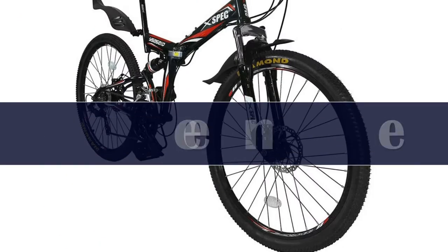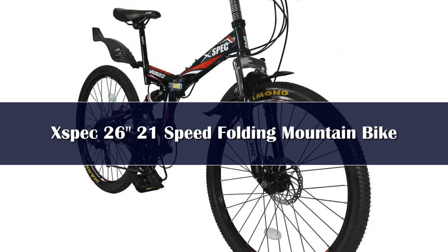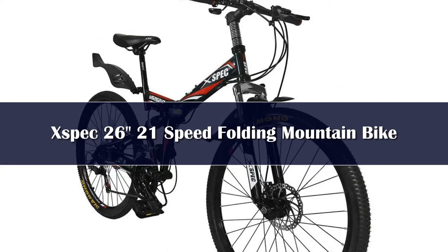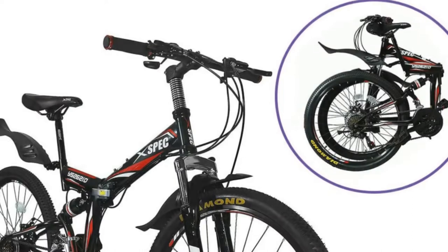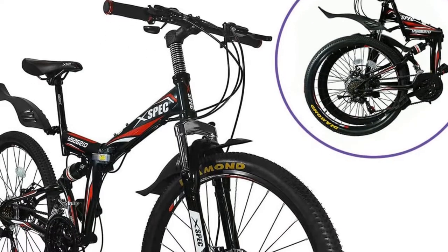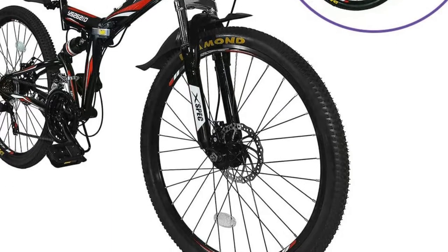Number 5. If you are limited by budget, then the ZSPEC 26 folding mountain bike is the best one to get. Although the price tag is inexpensive, the quality is never compromised. This bike is made with a durable steel frame instead of an aluminum alloy frame. It might feel slow and sluggish but it is very strong.